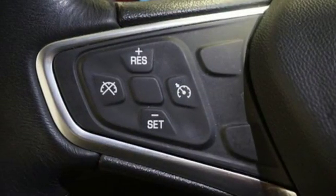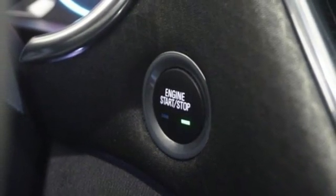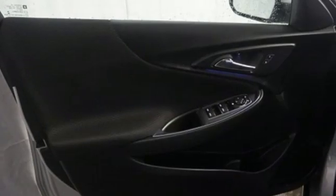Turbo in-line four-cylinder engine, active grille shutters, gas pressurized shocks, and automatic transmission.